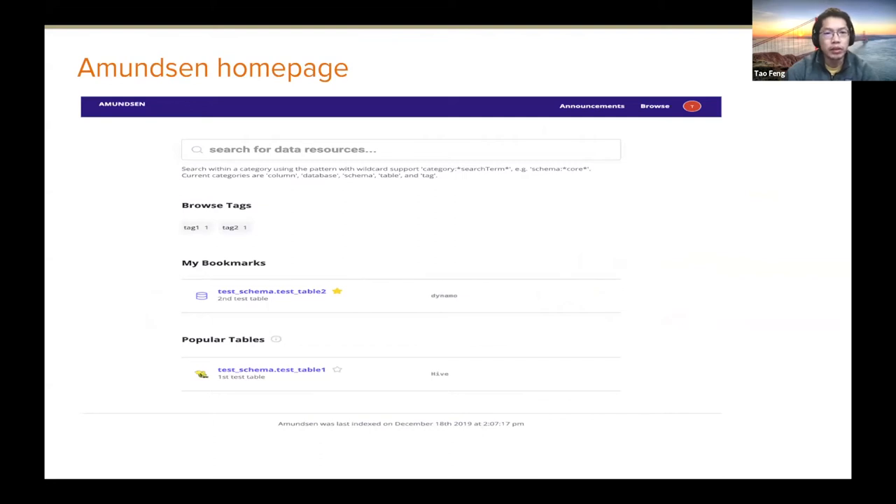Here is the Amundsen homepage. You come with a search bar that allows you to search any resource entity indexed into Amundsen. You can see tags — basically you want to classify some resources grouped by certain tags. Some resources like tables and dashboards that you are following and bookmarked are shown. Lastly, it comes with popular tables, surfacing the most used datasets across the whole company based on usage.